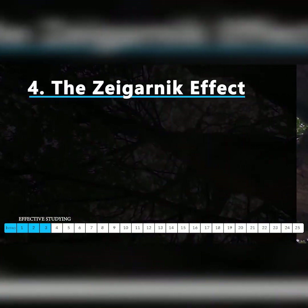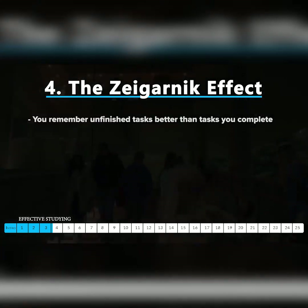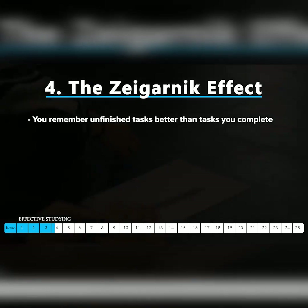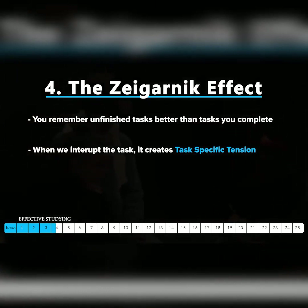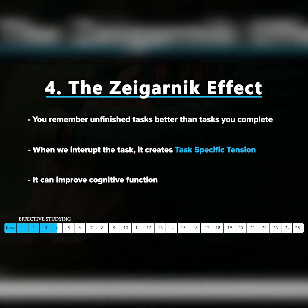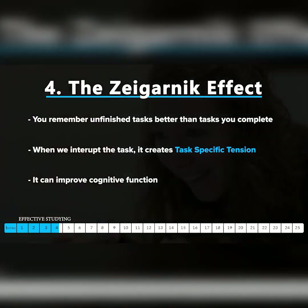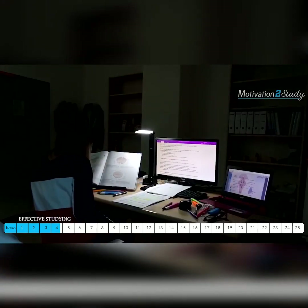Have you heard of the Zeigarnik effect? It's a concept in psychology that argues you remember uncompleted or interrupted tasks better than the ones you complete. When we start a task and then interrupt it, it creates a task-specific tension that can improve your cognitive function. That tiny tension — 'I still need to finish reviewing that chapter, I haven't done the next paper yet' — keeps the task at the top of your mind and keeps your brain focused on it, so you can easily access that information and remember it better.